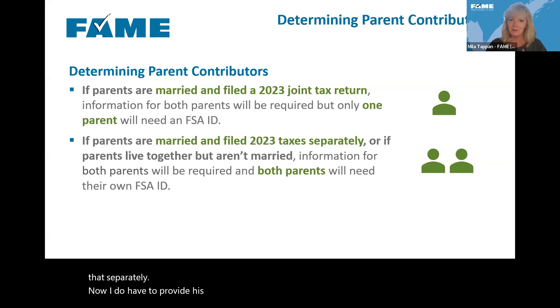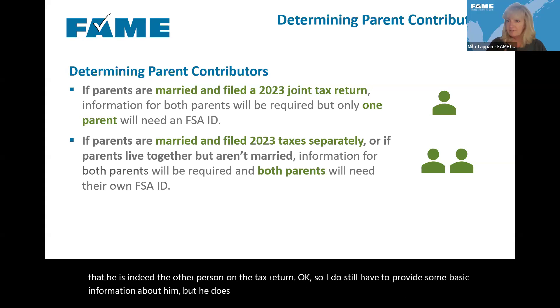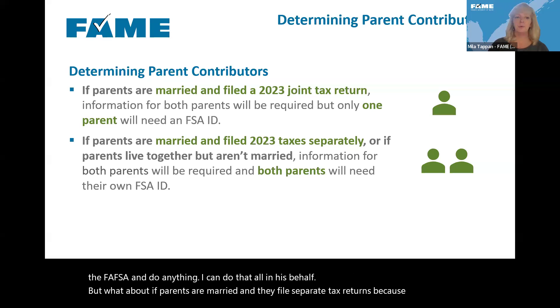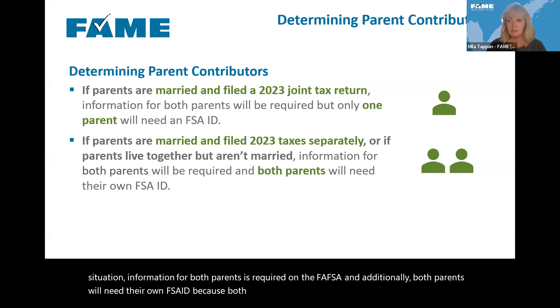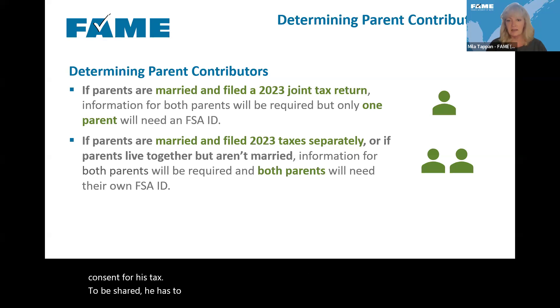I do have to provide his name and demographic information so they can confirm he is the other person on the tax return, but he does not need to get an FSA ID or sign into the FAFSA. However, if parents are married and file separate tax returns, or if parents live together but aren't married, in both cases information for both parents is required on the FAFSA, and both parents will need their own FSA ID because both will have to log in and provide consent.